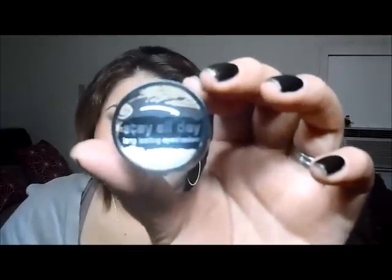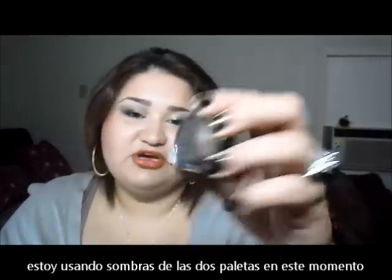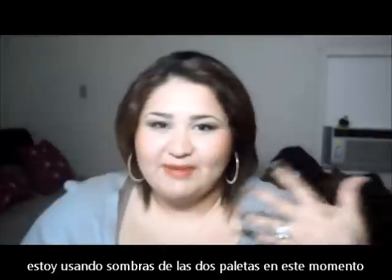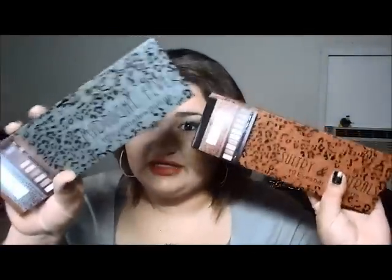For those of you that don't mind chalky, the swatches I just showed you are without a primer. I'm actually using Stay All Day from Essence on the bottom, and this is Glammy Ghost 2 — these are very similar to Maybelline Color Tattoos or MAC Paint Pots. It's a really nice base. So I'm wearing that underneath, just on my lid, and everything else is just from both of these palettes.